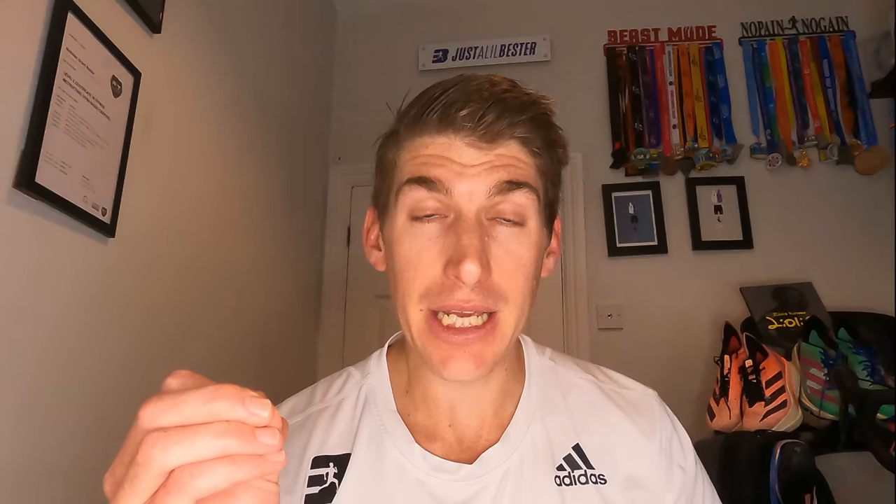Tip number two: practice running at target race pace, and do sections even faster than target race pace. Set yourself realistic goals for your 5k. There are certain sessions that give a good indication of your speed and what shape you're in. One I love is five times one kilometer repeats with 75 seconds recovery. Add up the time for all five intervals and that gives you a good indication of what you can do on race day. The mile equivalent is three times one mile with 90 seconds recovery — your total time for those three miles will indicate your 5k shape.